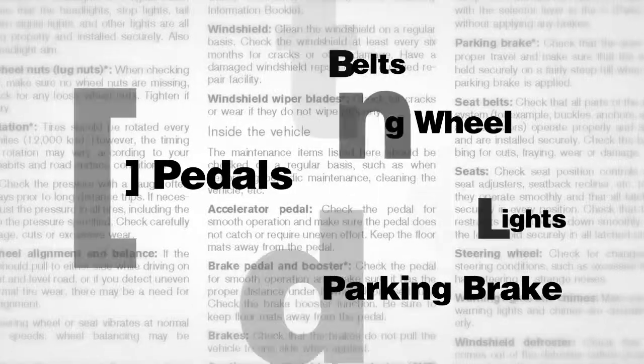Naturally, your Nissan dealer knows your vehicle best. When you require service or have questions, trust them to assist you.